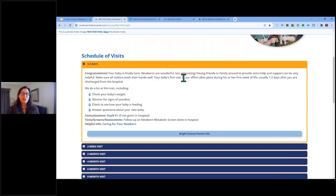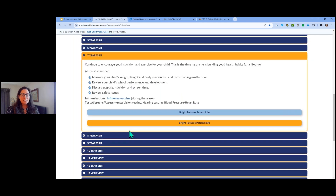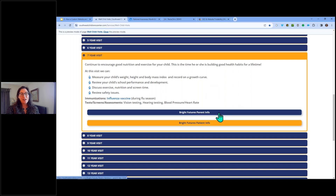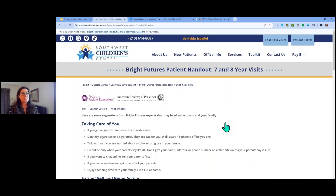On our websites we have well visit content laid out nicely — pre-written content that is completely editable by your practice. For a two to seven day visit you can change the title and the content, and we're linking internally within your site. At age seven, you have both parent and patient Bright Futures content, and when you click it, you're still on the website — the AAP medical content lives right there too.